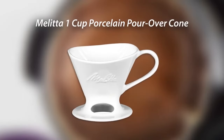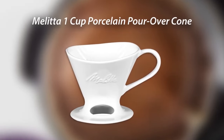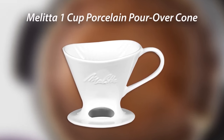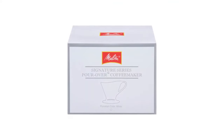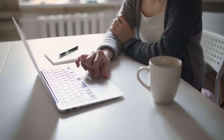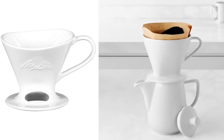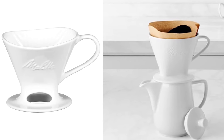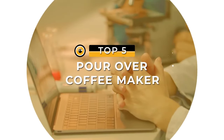Another area where the Muletea pour over cone coffee maker scores points is maintenance — it's dishwasher friendly, uses disposable filters, and is microwave safe. It also features a space that allows you to set the coffee level and helps you avoid the risk of overfilling your mug. If you're looking for a hassle-free coffee maker that lets you brew without breaking the bank, the Muletea one cup porcelain pour over is a solid choice — pocket friendly, practical, and portable, making it a great travel companion.